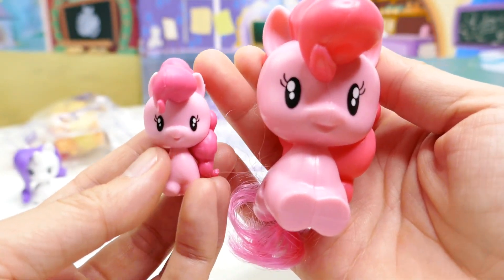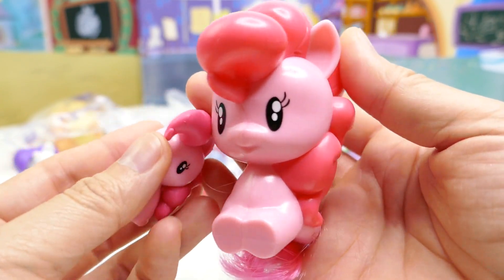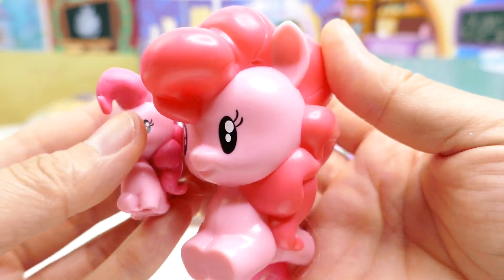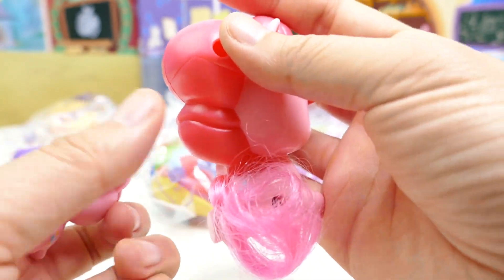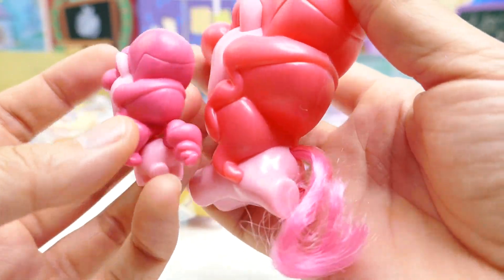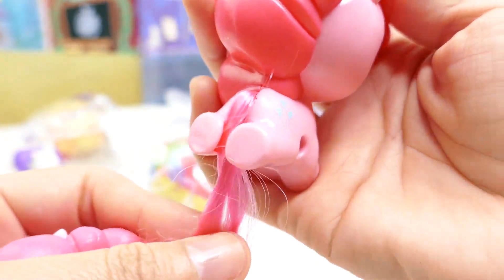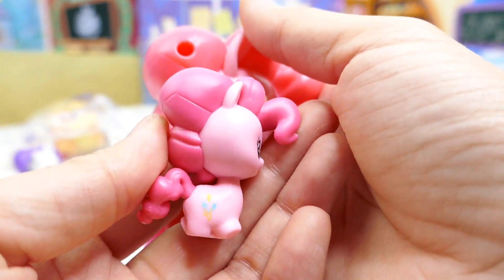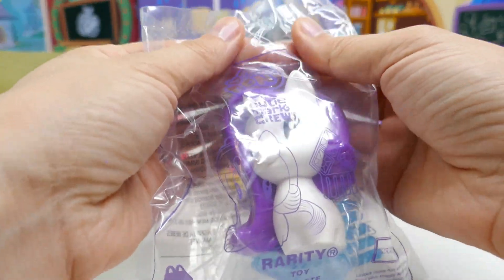Just for fun, let's compare her with the regular Cutie Mark Crew blind bag. In the blind pack we got these super tiny ones — about an inch and a half tall — and here's the McDonald's one. As you can see, they have the same eyes and same face, but the McDonald's one has brushable hair. The cutie mark is all blue on this one, whereas the other one has the yellow and blue coloring.